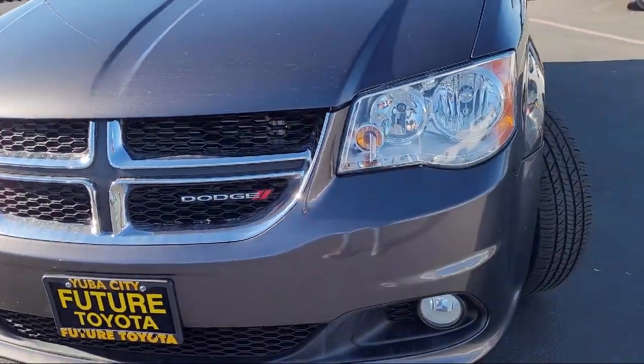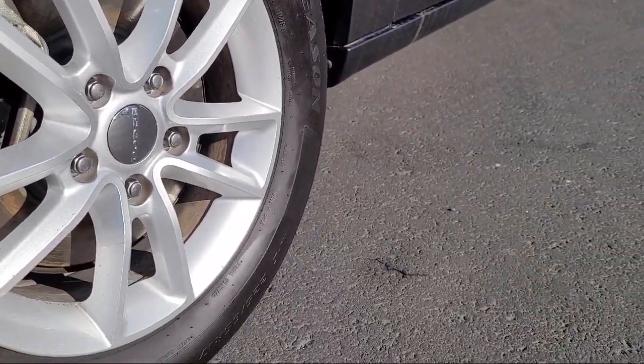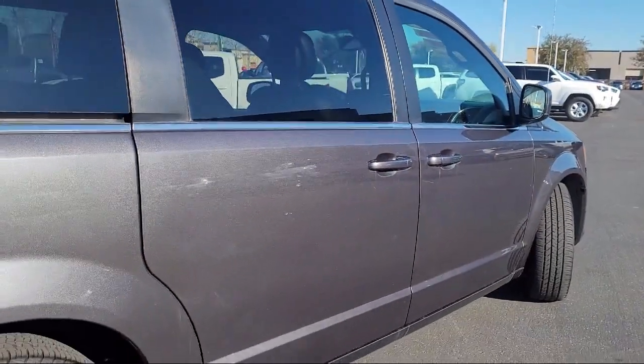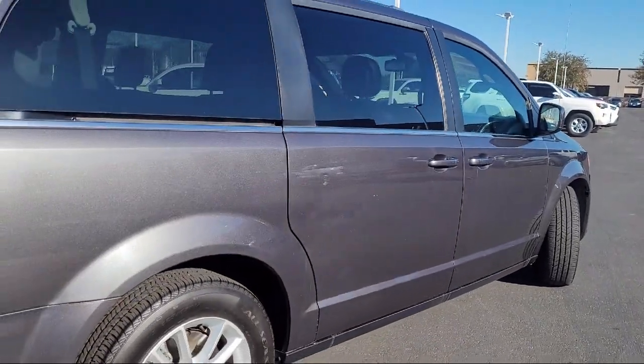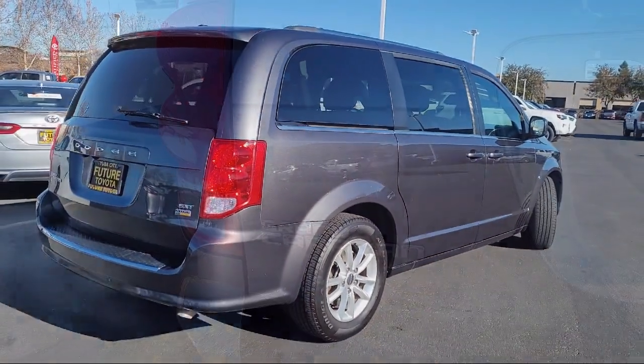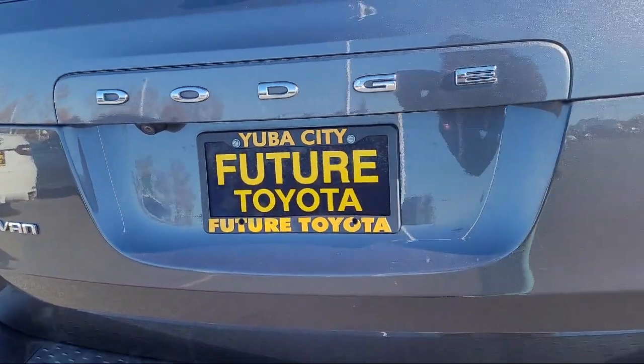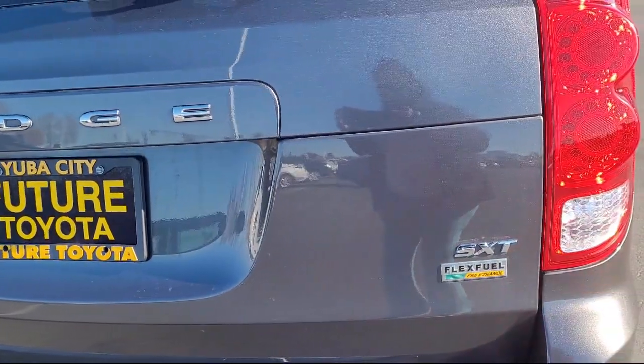touring suspension, outside temperature display, park view rear backup camera, roof rack, premium seats with suede inserts, rear air conditioning with heater, second row stow-and-go bucket seats, third row seating, keyless entry, and has less than 75,000 miles on the odometer.